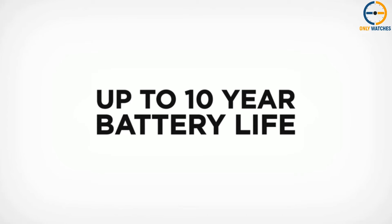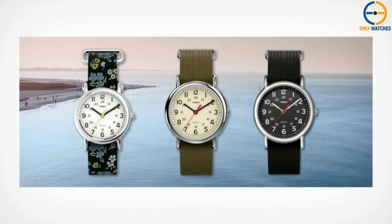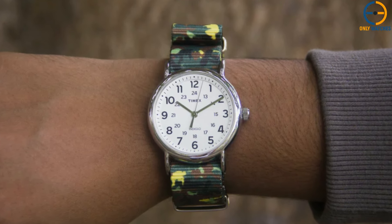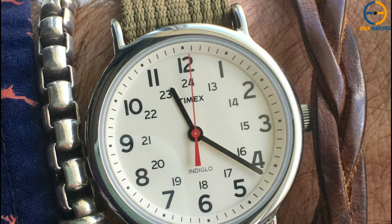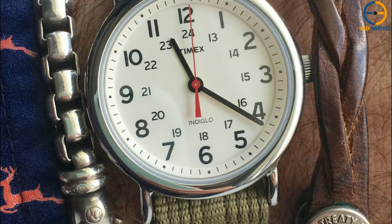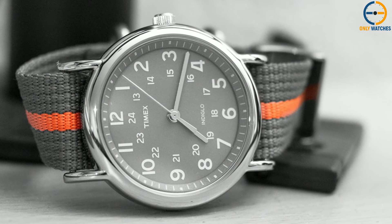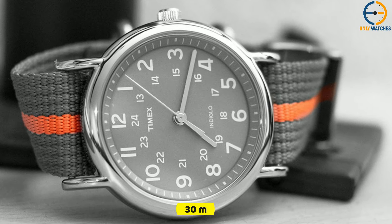Even though it looks simple, it has an Indiglo night light that makes it useful and comfortable even when it's dark. This watch doesn't have a lot going on, which is a good thing because you can wear it anywhere. I like watches that don't have a lot going on in terms of design and color, and the Timex Weekender fits that bill. Most classic wristwatches don't have the right mix of functionality and style that the Weekender does. It's perfect for a very relaxed weekend, as the name suggests. You can wear this watch to a picnic in the park or out with friends at night. Even though it can handle water up to 30 meters, you shouldn't wear it underwater.